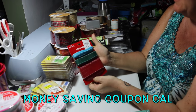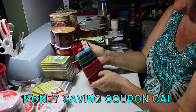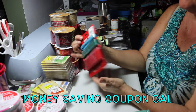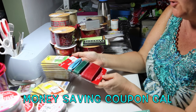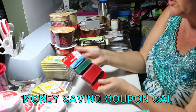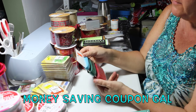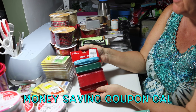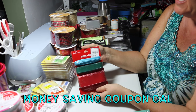This is Hallmark ribbon, regularly $1.99, on sale for $0.59. There are three ribbons with a total of 12.9 yards — it doesn't tell you individually. The normal compare-at price is $7.99; they sell it for $1.99 and I got it for $0.59.